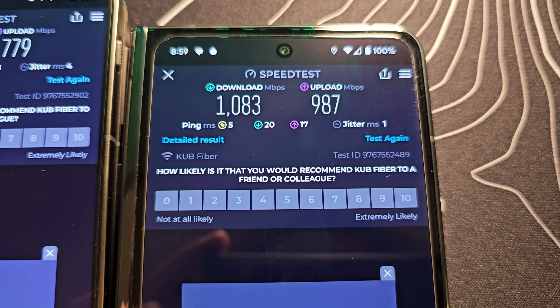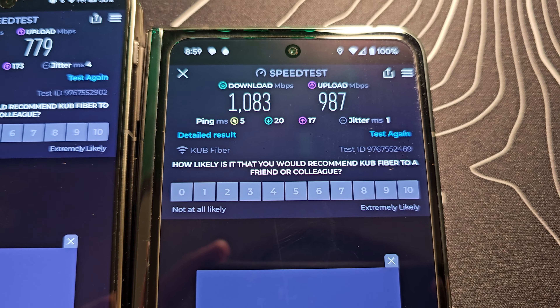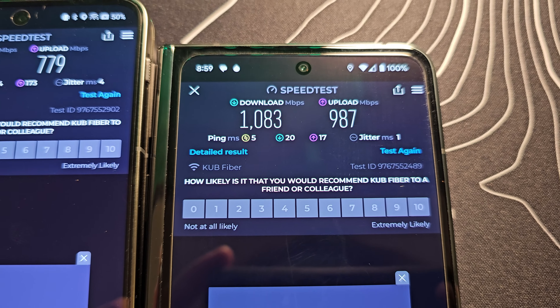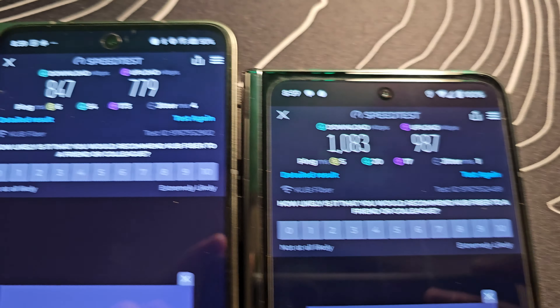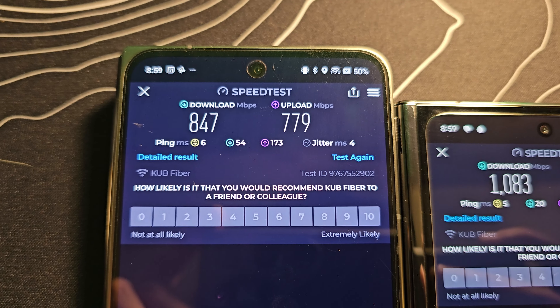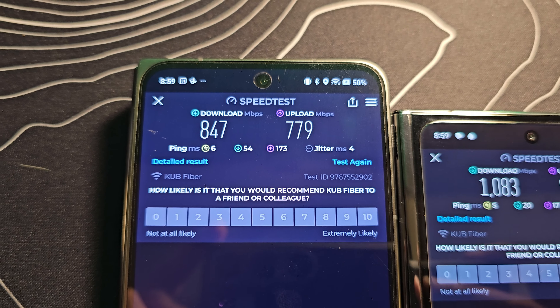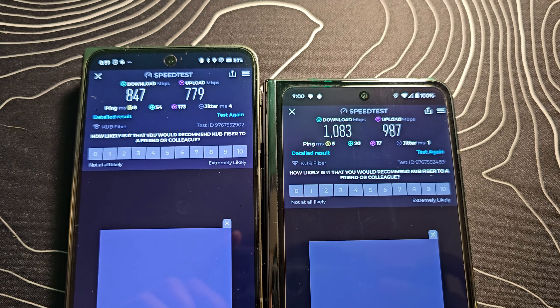Now we need to replicate that first series of speed tests and see what kind of difference we can manage. Once again in the studio, the speeds have jumped up pretty significantly. We are getting a full 1000 down and just shy of 1000 up on the Pixel Fold. The OnePlus Open is getting 847 down and 779 up — a pretty substantial improvement.